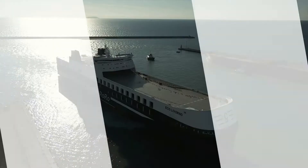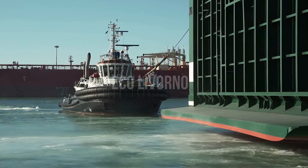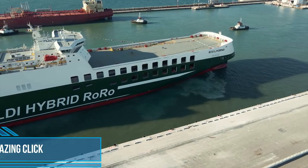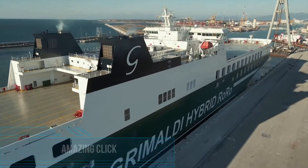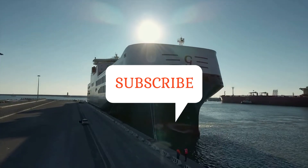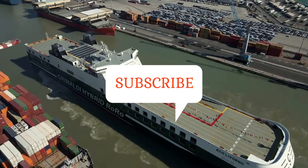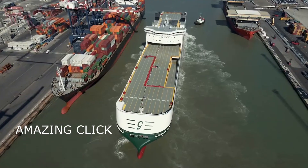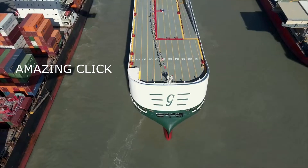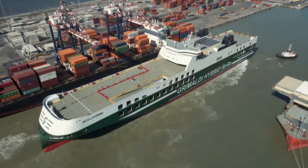The Eco Livorno is another new entry in the Grimaldi fleet — the third of 12 hybrid vessels of the innovative Grimaldi Green Fifth Generation GG5G class. Thanks to their unique design, they are the largest short sea ro-ro vessels in the world and also the most eco-friendly ones. It was delivered by the Chinese Jinling Shipyard located in Nanjing.